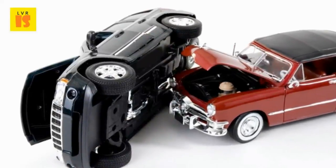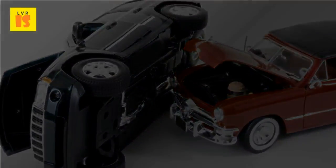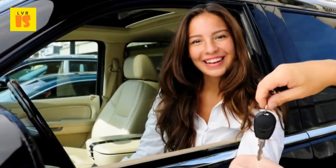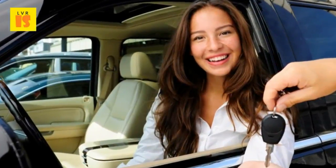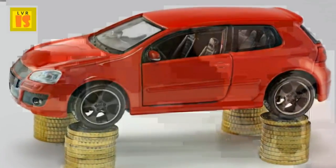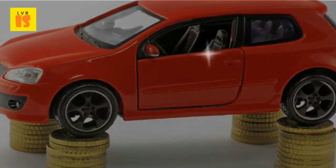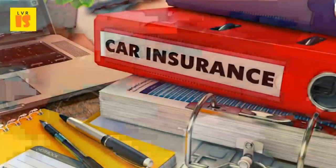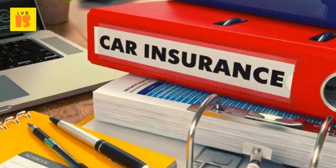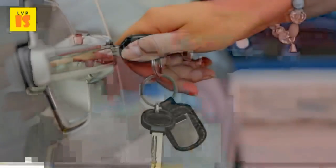Don't Miss Good Student and Mature Driver Discounts. Most consumers know that safe drivers are rewarded by insurers, but it's important to make sure your policy gives you a good driver discount. Most insurers lower rates for mature drivers — 55 years and over — and for students who carry a 3.0 grade point average or better. Some carriers give more credit for these points than others, so shop around.